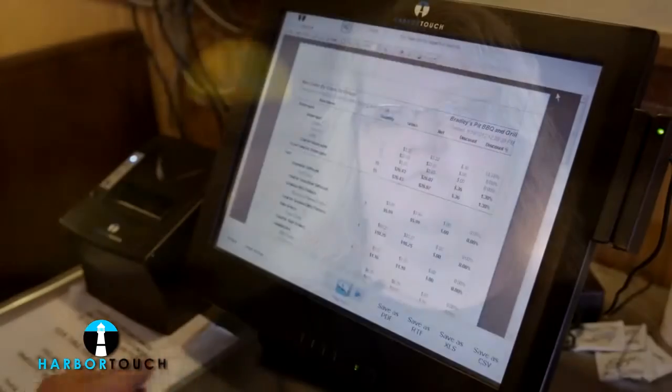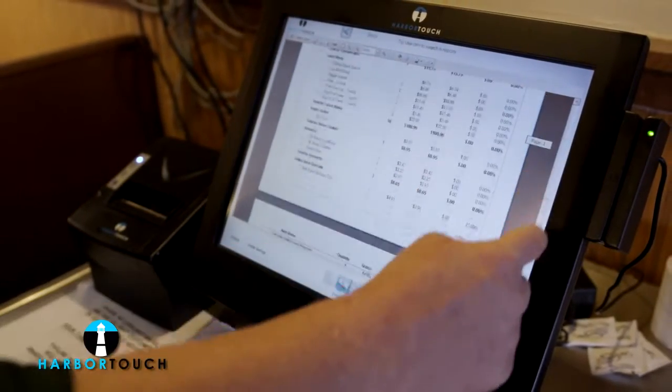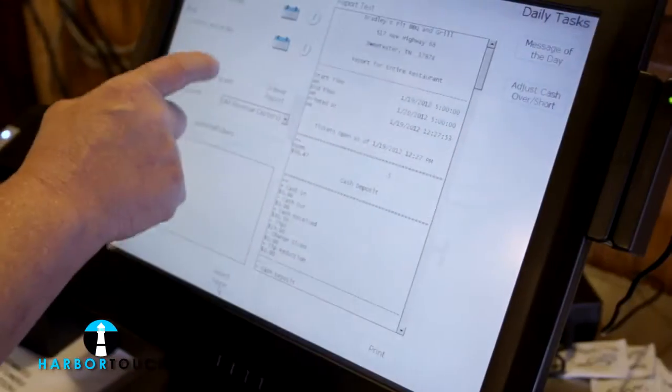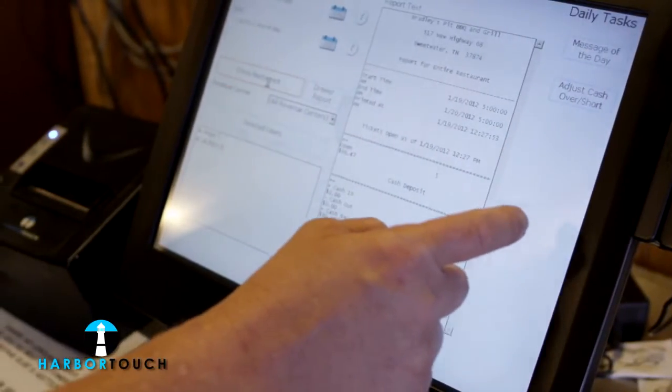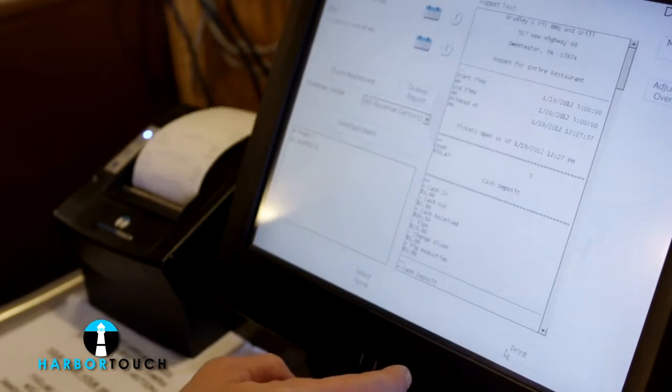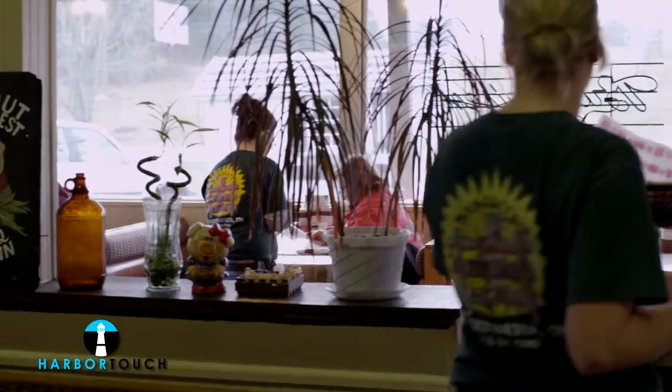The system offers so many features that are especially useful for us. The daily reports give us a great snapshot of the day's activity, and the other reports offer us the ability to easily keep track of our money, sales, and inventory. This capability has been extremely valuable. On top of that, the labor features make payroll so much easier. It is wonderful to be able to access reports with just the touch of a button.